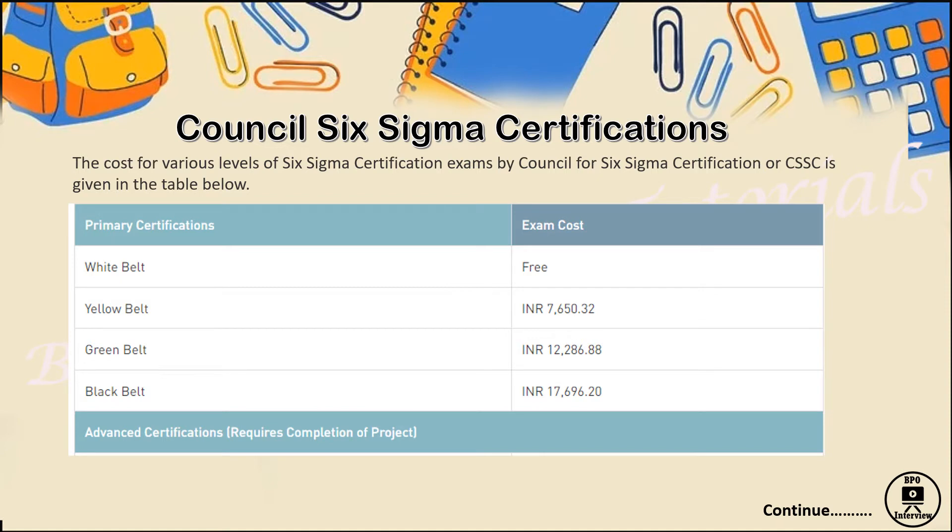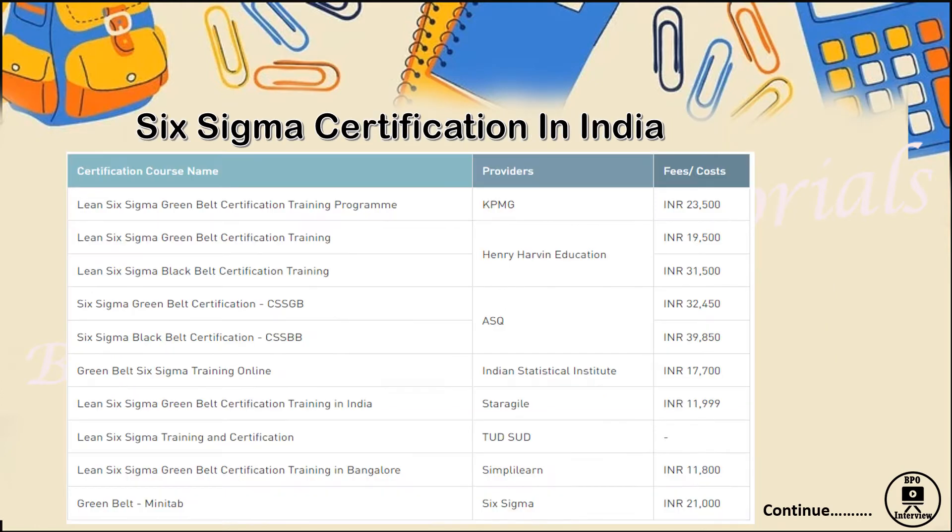First, looking at the worldwide overview: Six Sigma certification by the Council for Six Sigma Certification (CSSC) shows approximate costs globally. White Belt is free. Yellow Belt costs approximately five thousand to seven thousand rupees. Green Belt is around twelve thousand rupees, though many institutes charge thirty-two thousand or twenty-three thousand. Black Belt can be done within approximately seventeen thousand six hundred ninety-six rupees as per CSSC.